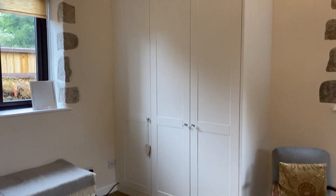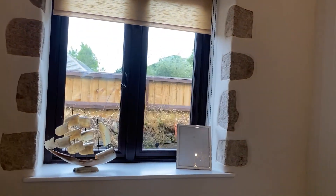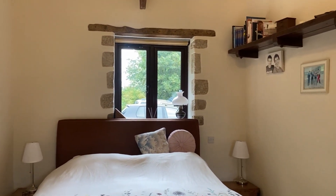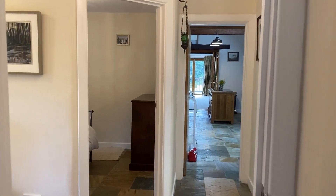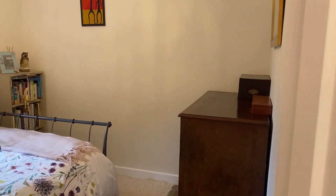We're in bedroom one at this moment and you can see a nice big wardrobe that our vendor has recently put in. All the windows I've seen have exposed granite around the edge and have all been replaced with UPVC brown double glazing, which really sets them off nicely.